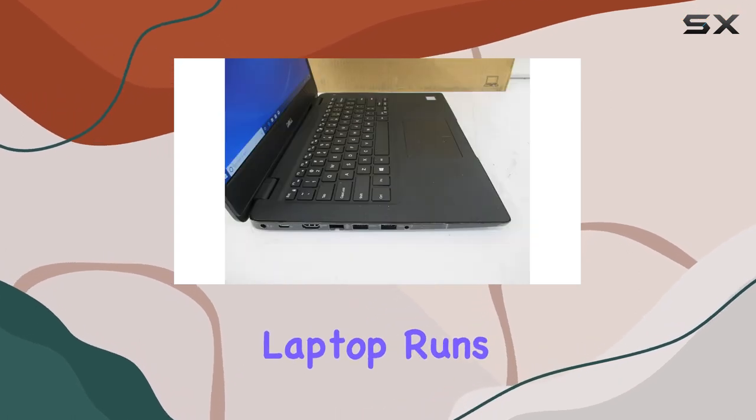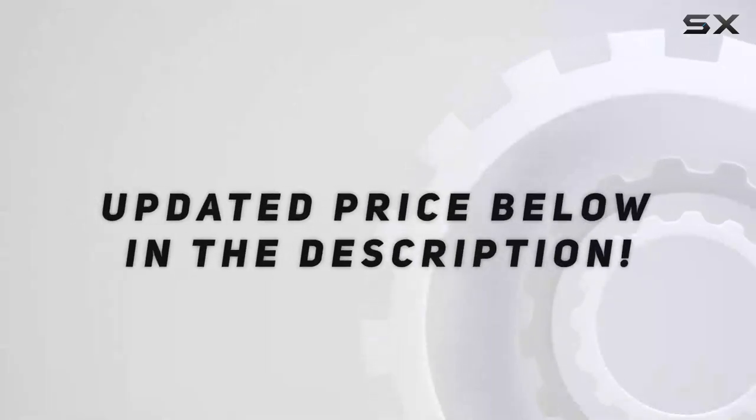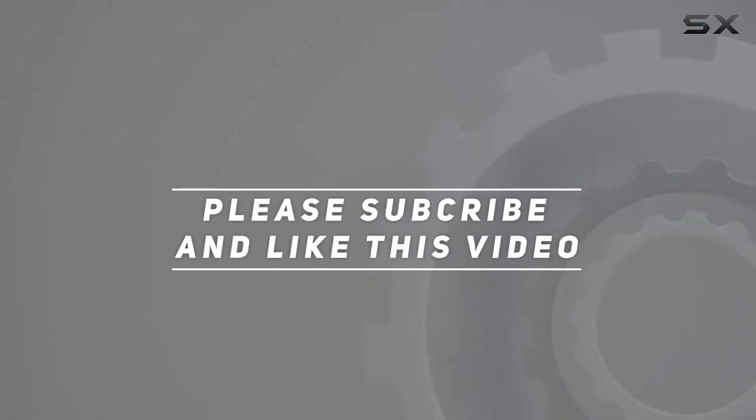The laptop runs on Windows 10 Pro, which adds a layer of professional grade. Check out the video description for updated price, and thank you for watching this video.